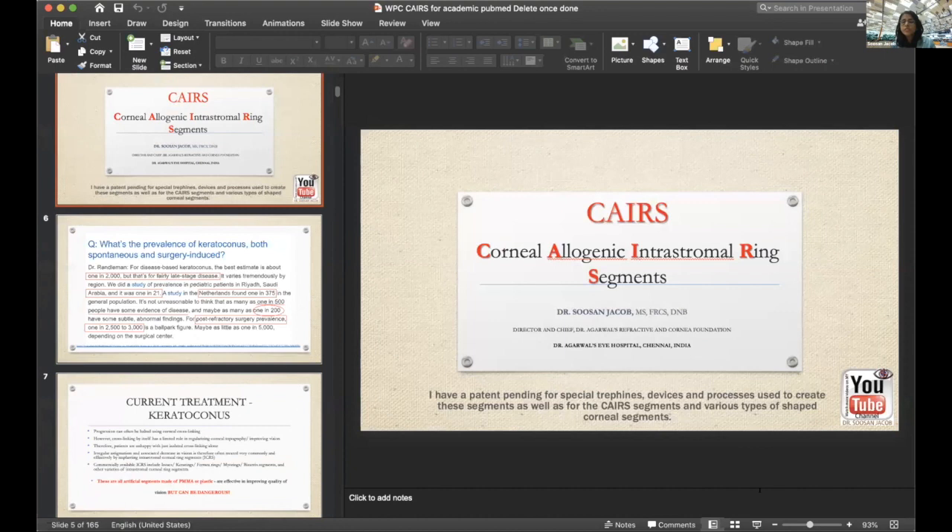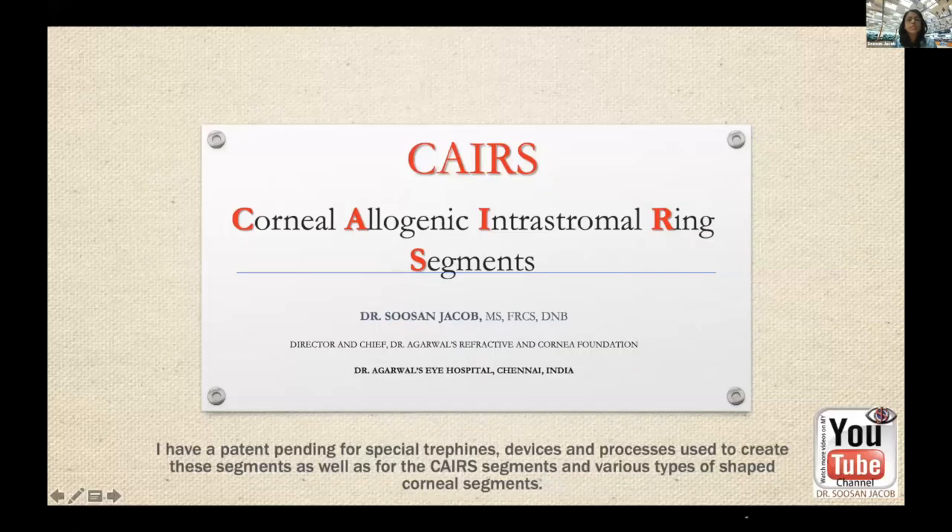I'm going to start with my topic, which is CAIRS — an acronym I created for a technique I call Corneal Allogenic Intrastromal Ring Segments. I have a patent pending for special refined devices and the process to create these segments, as well as for CAIRS and various shaped corneal segments needed for this procedure.